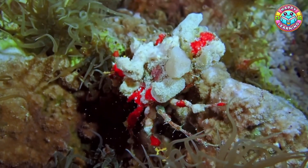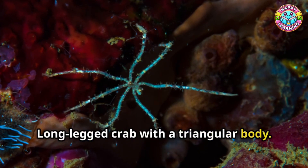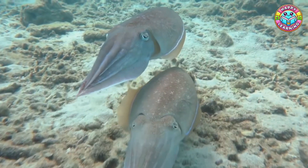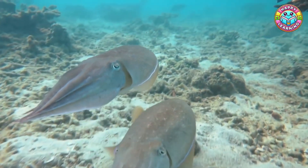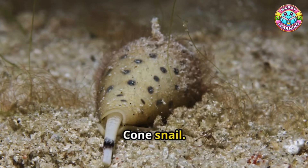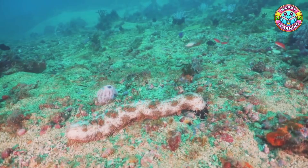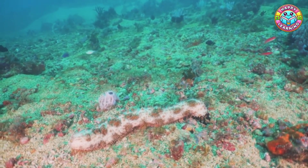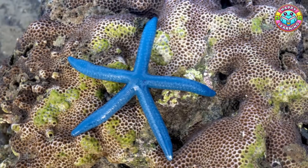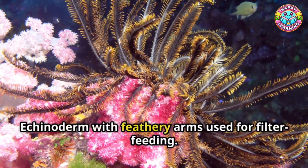Decorator crab: covers its shell with algae and sponges for camouflage. Arrow crab: long-legged crab with a triangular body. Octopus: intelligent soft-bodied mollusk with eight arms. Squid: fast-swimming mollusks with tentacles and fins. Giant clam: large colorful clam that can live over 100 years. Cone snail: beautiful but venomous snail with a harpoon-like tooth. Sea cucumber: soft-bodied echinoderms that recycle nutrients in sand. Crown-of-thorns starfish: large spiny starfish that feeds on coral. Blue starfish: bright blue starfish common in shallow reefs. Feather star: echinoderm with feathery arms used for filter feeding.